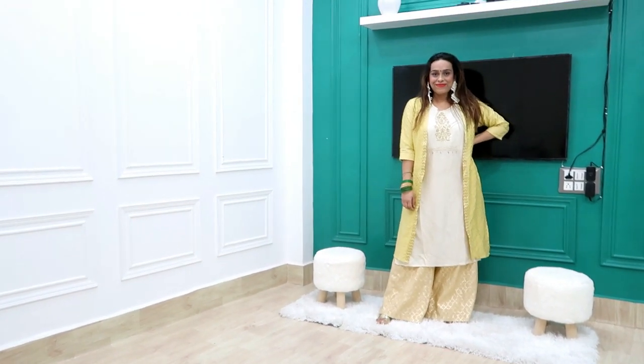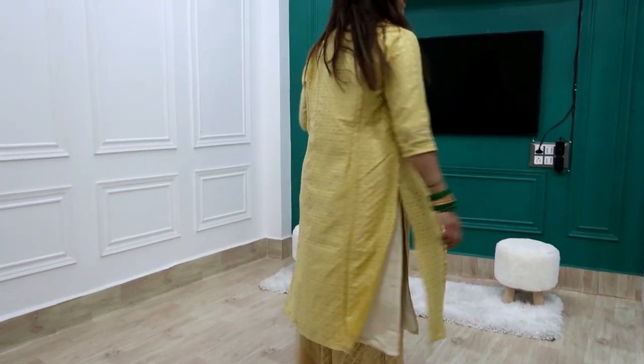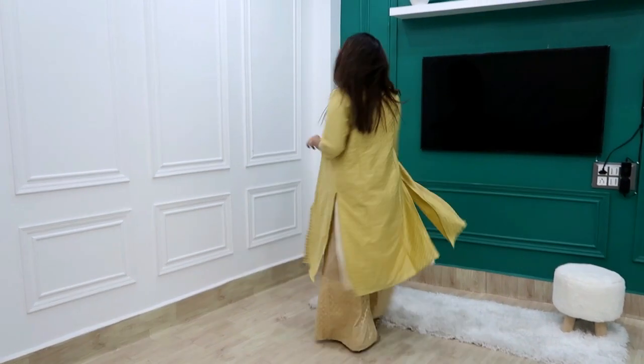So how was today's haul? Comment below! Please like, share, and subscribe, and see you very soon in the next video. Bye guys!